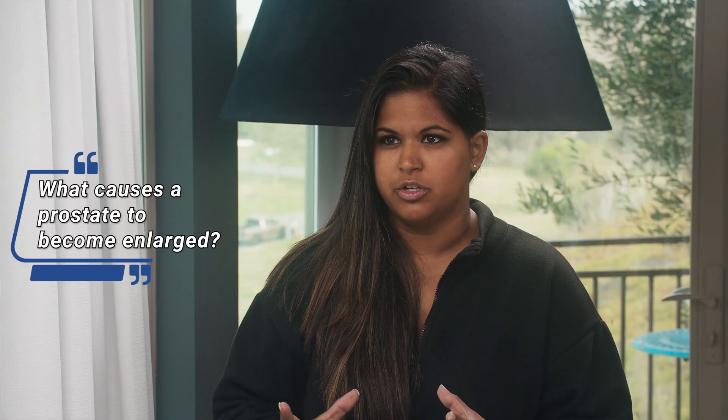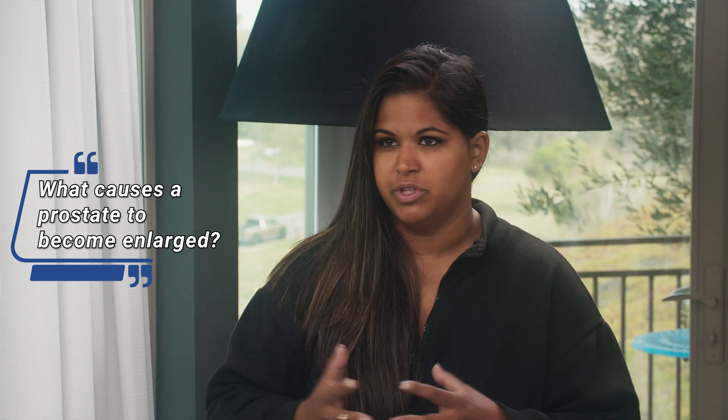What causes a prostate to become enlarged? It seems to happen to millions of men all over the world. It's never been definitively determined. Theories suggest maybe it's low-grade inflammation — prostatitis — but that's never been proven. It does seem to run in families; fathers with big prostates can have sons with big prostates. The process is progressive: as men get into their 40s or 50s, their prostates start enlarging and can continue to enlarge over a 10- to 20-year period. Someone may have a partially enlarged prostate at age 50 and a very enlarged prostate at age 65.